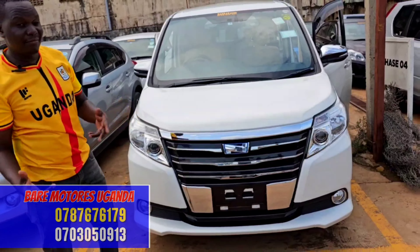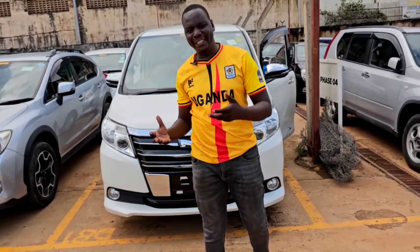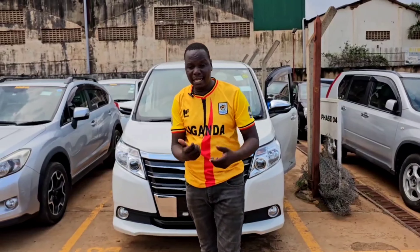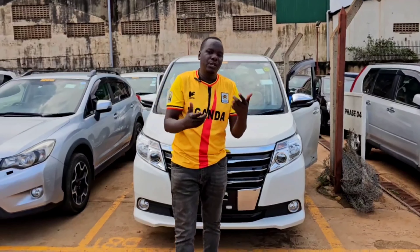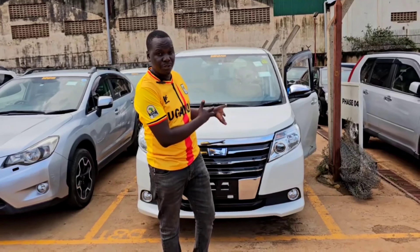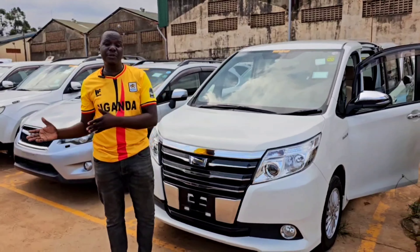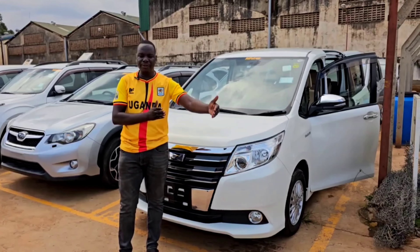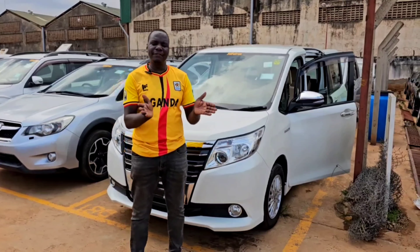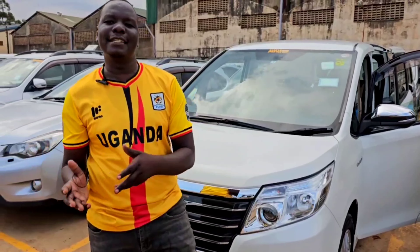This is a car I can straight out advise you to go for because of its looks and performance, though it comes with a huge sum of money to purchase in Uganda. You'll spend something more extra compared to the money you can spend on an ordinary Noah, because this one is a new version — a 2017-2018 model hybrid. This car costs around 65 million to 75 million in Uganda, depending on the trim level you're buying, the type of engine and the chassis. These cars pay different taxes according to the engine and the chassis, so they always have different chassis numbers.